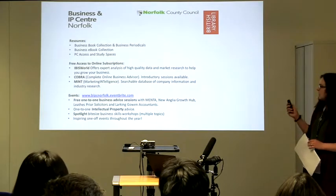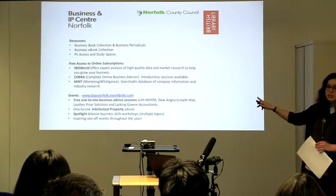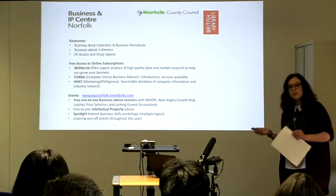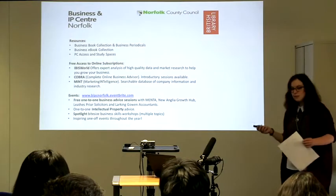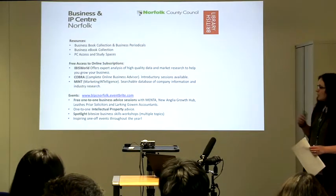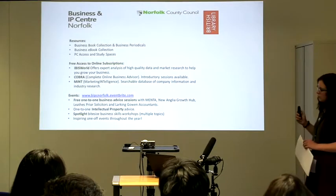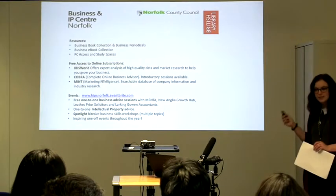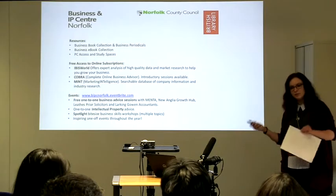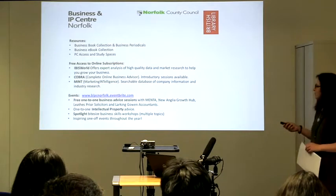You can find all of these events on our Eventbrite page. We also work with New Anglia and Growth Hub for focusing on business growth — if you'd like to grow your business or expand into new markets, they're the people to go to. We also work with Leeds Plyer Solicitors where you can talk to a solicitor for free, which is a rare thing. They are really approachable and will give you advice on legal information and what you need to do to take your business forward.